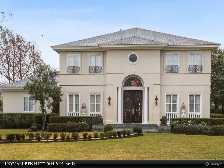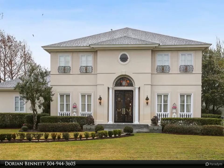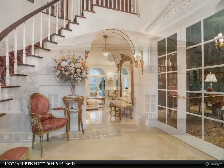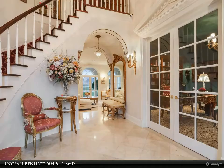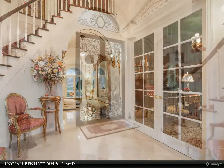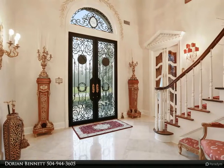This Dorian Bennett Sotheby's International Realty property video is presented by Dorian Bennett. Stunning Spencer Smith custom home located in English Turn, with charming garden and views of the golf course and lagoon. Elegant antique fixtures from Paris, beautifully decorated inside and out.